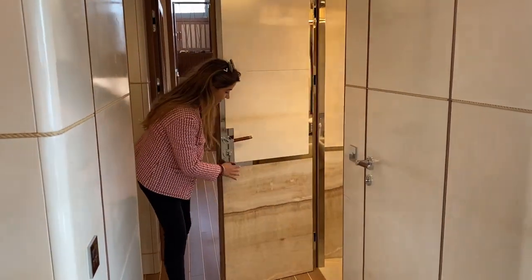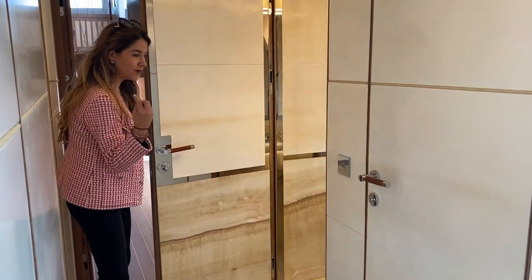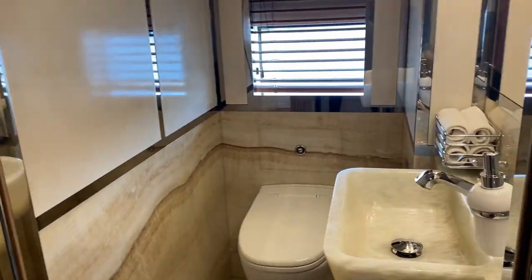I love the details. Check this marble — everything is just so beautiful. Look at the sink. It just matches and blends everything. Absolutely perfect.